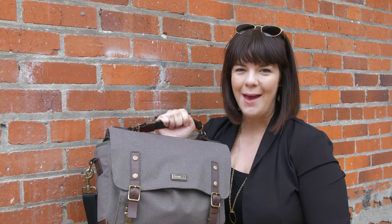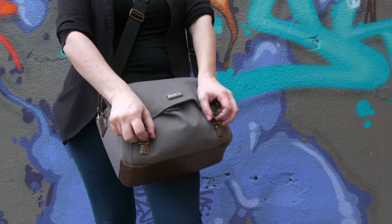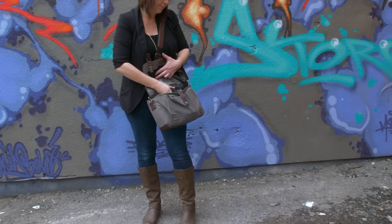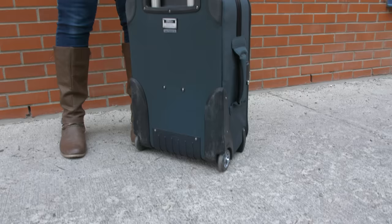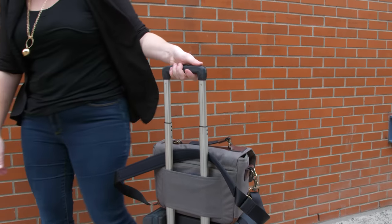Hey guys, it's Evelyn here from The Camera Store and I want to talk to you about my favorite camera bag from Think Tank, the Signature Messenger Series. I've always loved Think Tank bags for their durability, but now they have a bag in the Signature Series that's as stylish as it is functional.